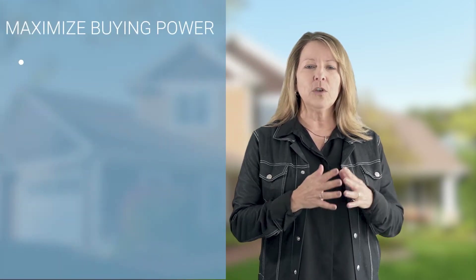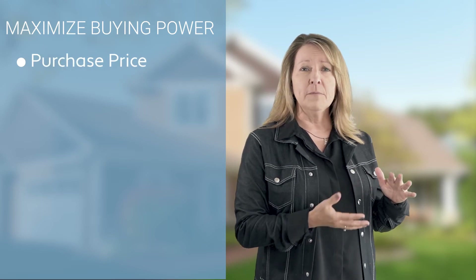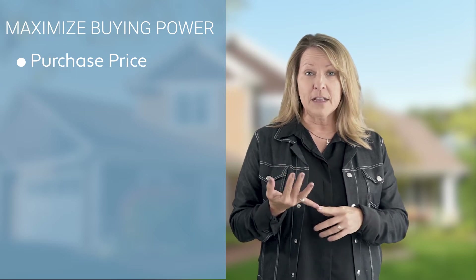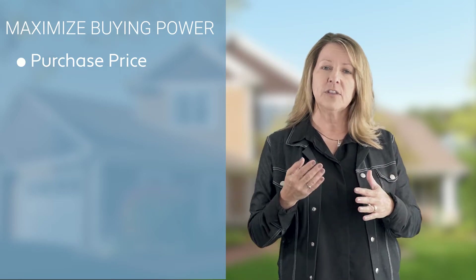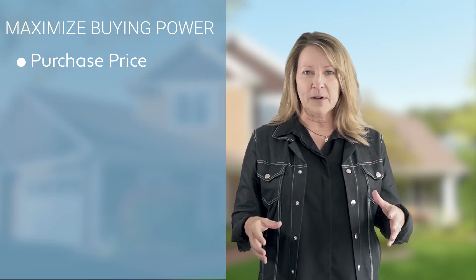So how do you maximize your buying power? Now you know how much money you qualify for — the purchase price of a home — because you've talked to your lender. But how much money do you need at closing? You're going to need your down payment, there are certain closing costs involved, and you'll get a loan worksheet from your lender so they'll let you know how much you need to close on this property.